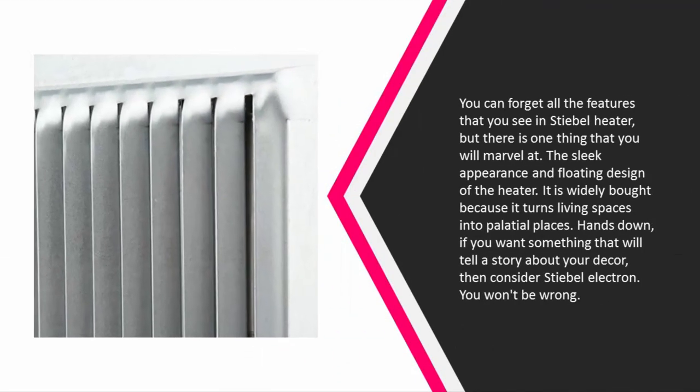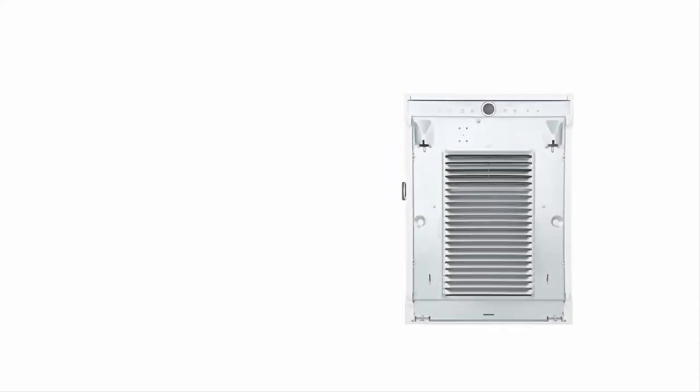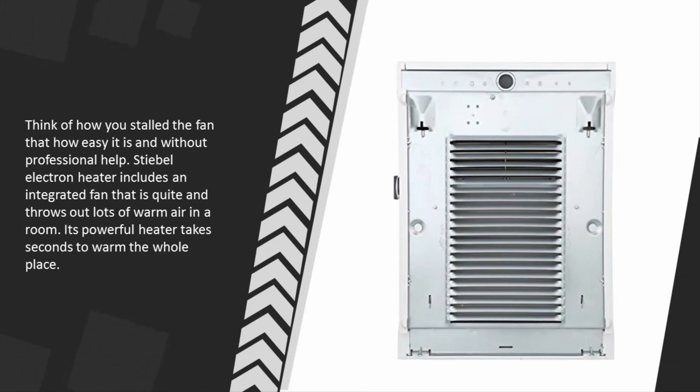At number 3, you will marvel at the sleek appearance and floating design of the Stable Electron heater. It is widely bought because it turns living spaces into palatial places. If you want something that tells a story about your decor, consider the Stable Electron — you won't be wrong. Installation is easy and requires no professional help. The integrated fan is quiet and throws out lots of warm air. Its powerful heater takes only seconds to warm the whole place.